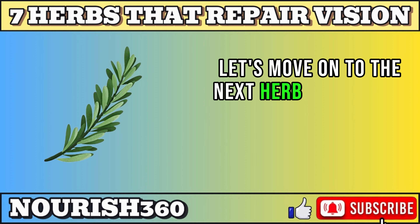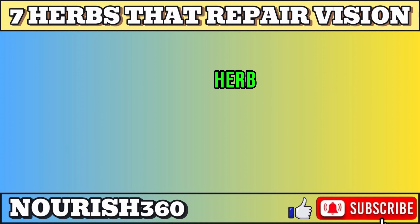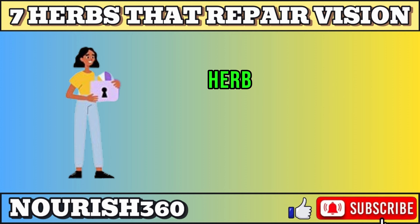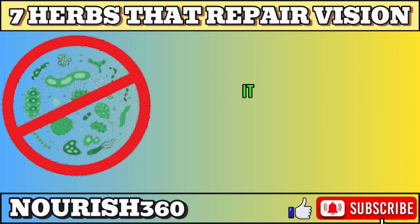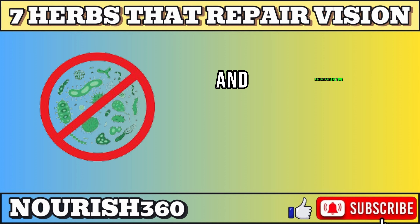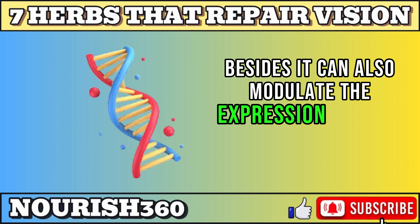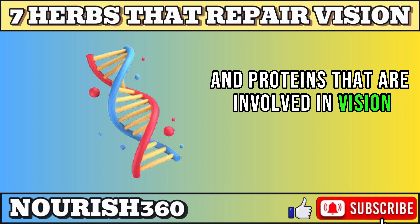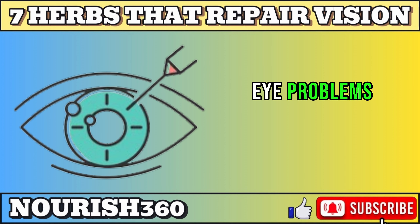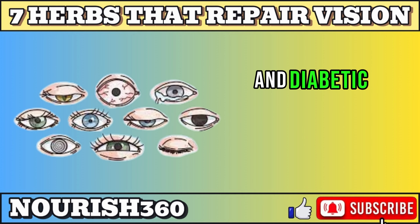Let's move on to the next herb on our list: rosemary. Rosemary is an aromatic herb that belongs to the mint family. It is rich in anti-inflammatory, antioxidant, and neuroprotective properties, and can modulate the expression of genes and proteins involved in vision and eye health. It can help prevent or treat various eye problems, such as glaucoma, macular degeneration, and diabetic retinopathy.